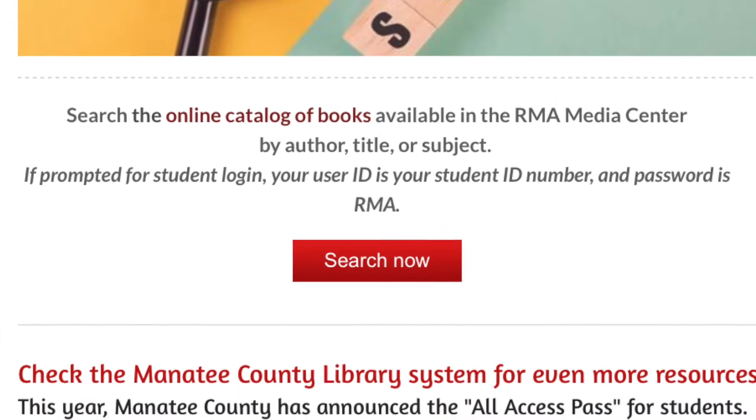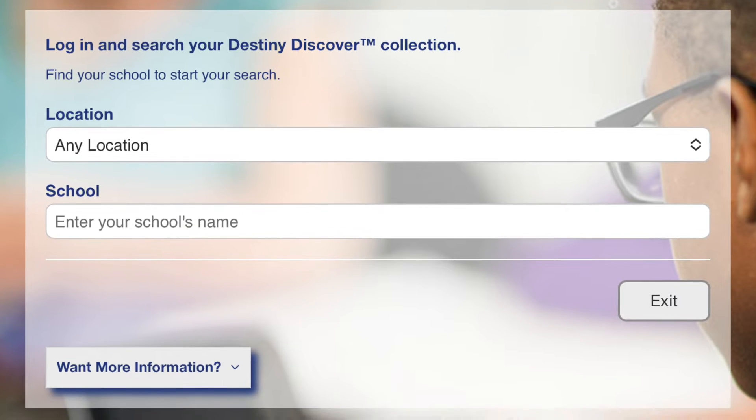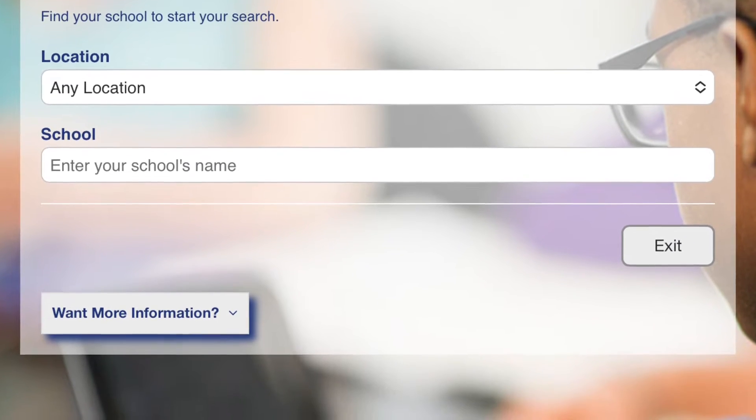This brings you to the Destiny Discover page where you will enter our state, Florida, and type in the school, Rowlett Middle Academy.